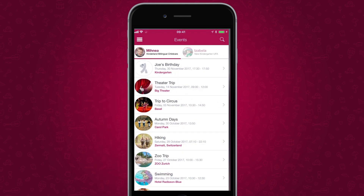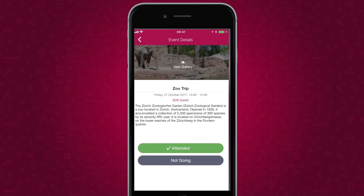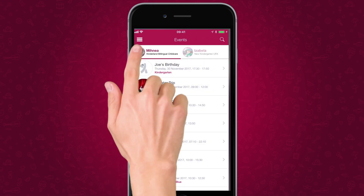Using the calendar module, parents are invited to events and can RSVP right in the app. No more uncertainty about the number of participants or missed events by parents.